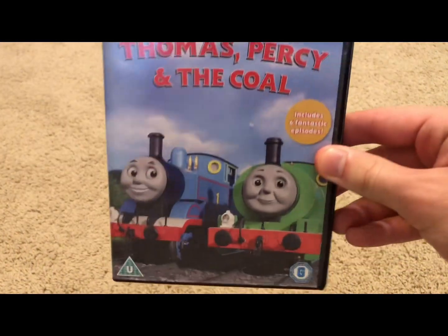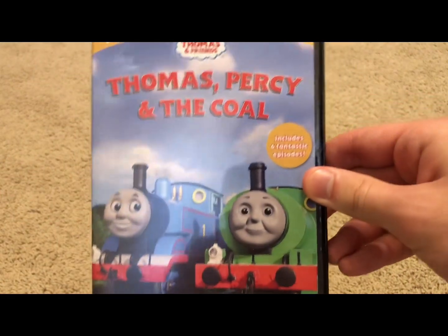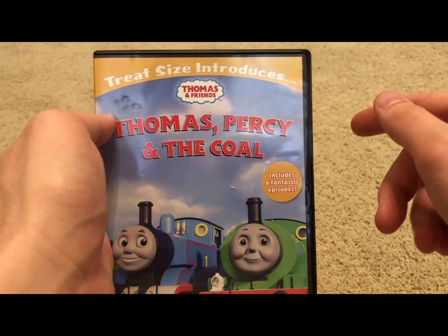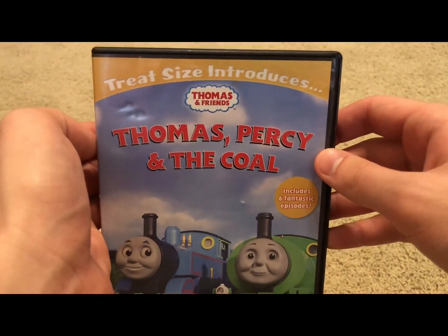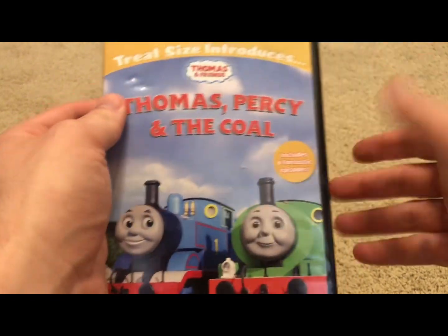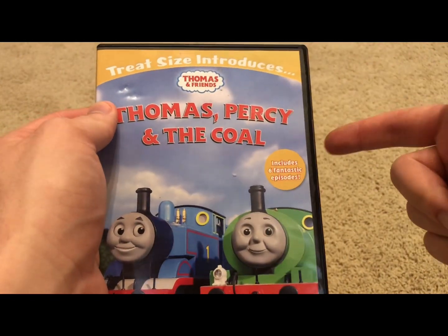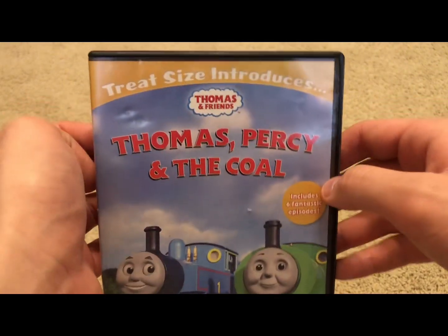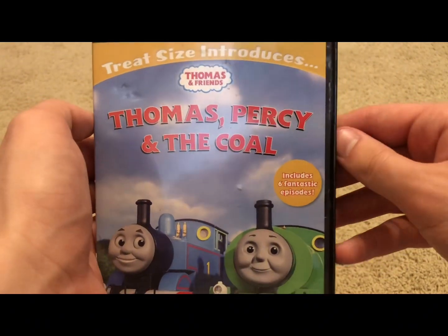Alrighty, we will now jump into my copy of Thomas, Percy, and Nicole. So just like with the Thomas and Birdie DVD, I got this in a UK DVD lot. I remember getting that lot back in — it was like last year, somewhere around the summertime or something like that. Yeah, I got that UK DVD lot.